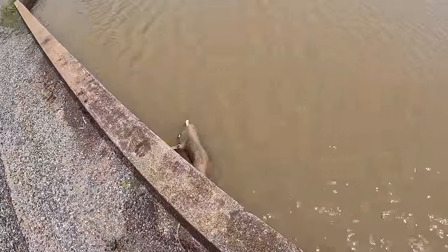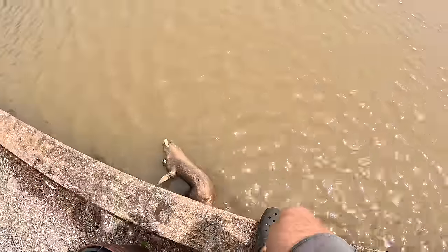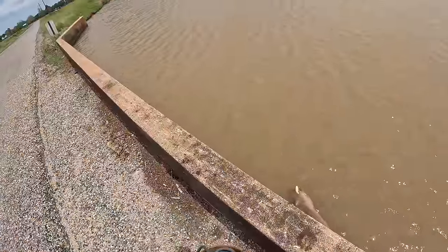It's a deer! Oh my gosh, that is nasty. It's a deer. That's a good way to start the day.